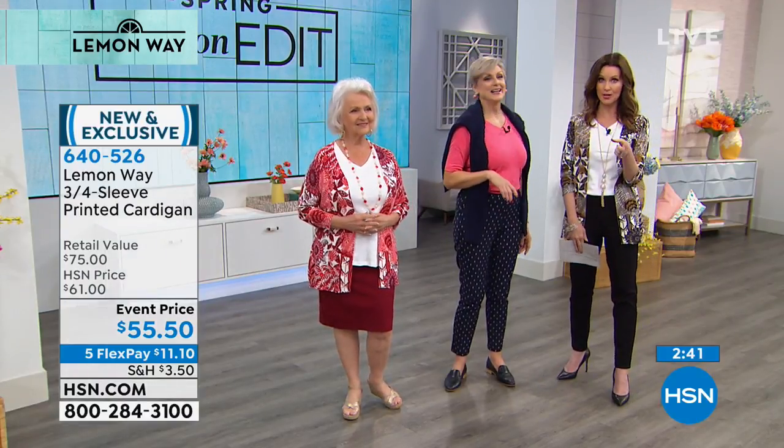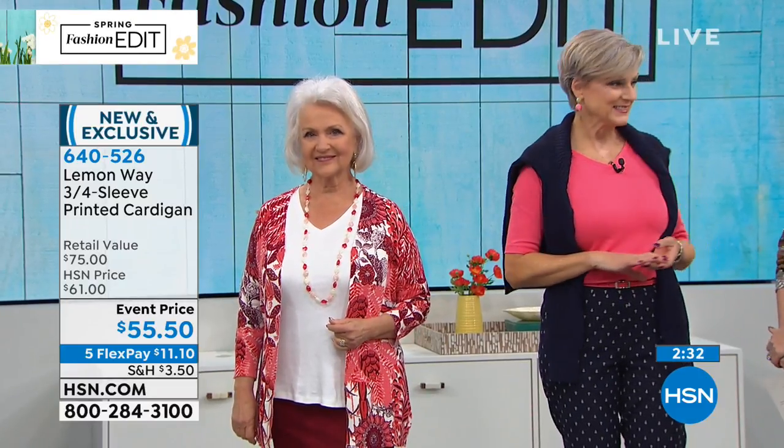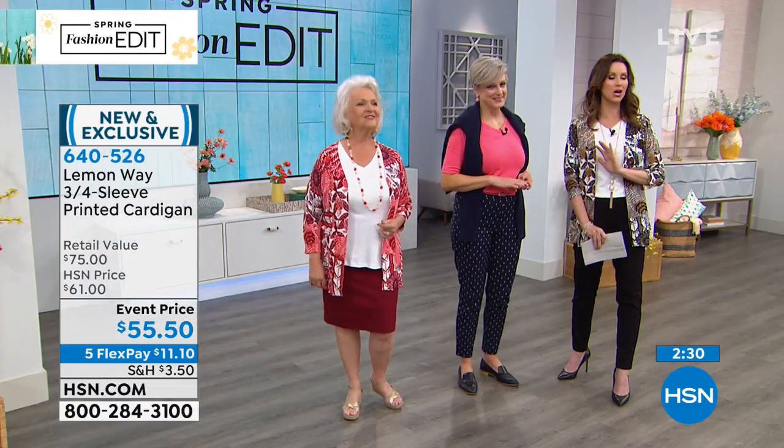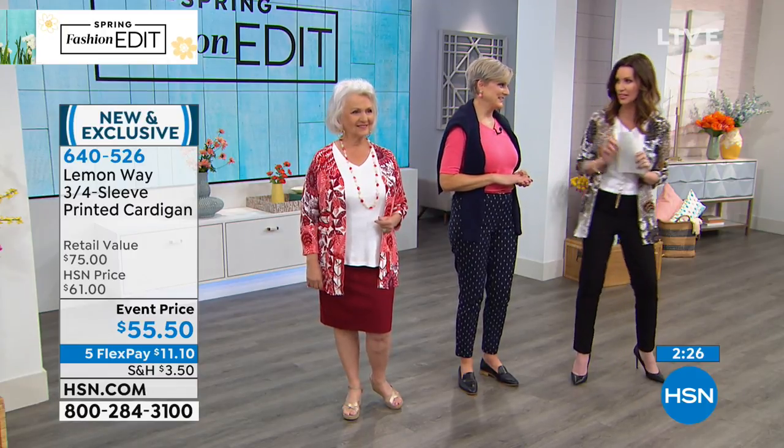If people are just joining us — I'm Beth Jalali and I have a popular lifestyle and style blog called Style at a Certain Age. Definitely tune in and she will give us all kinds of tips. Thank you so much for joining us, Beth. Looking great there!